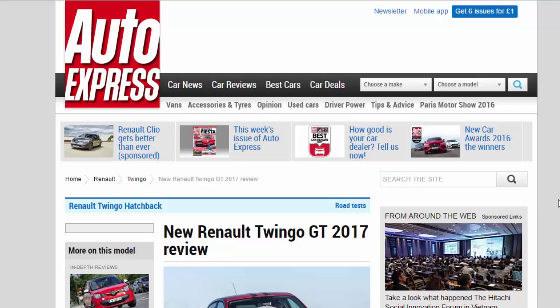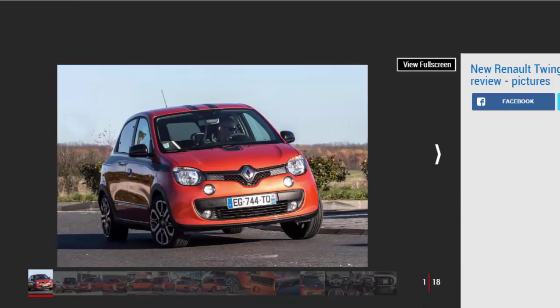New Renault Twingo GT 2017 Review. The warm Renault Twingo GT is nippy and well-equipped, but is let down by an underwhelming drive. Verdict: 3 stars. Renault Sport has been to work on the quirky little Twingo, but the result is somewhat underwhelming.